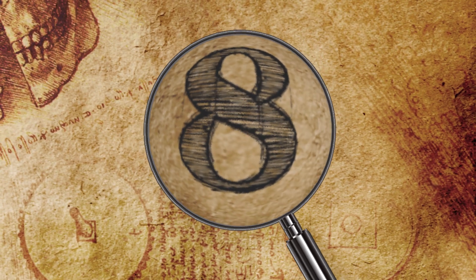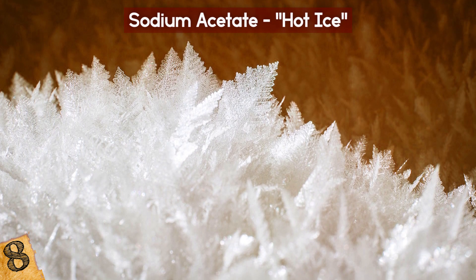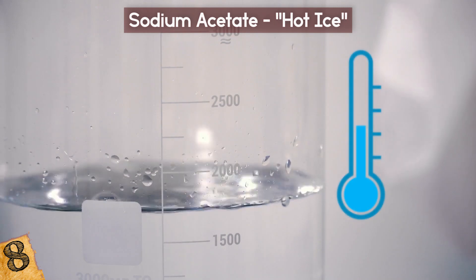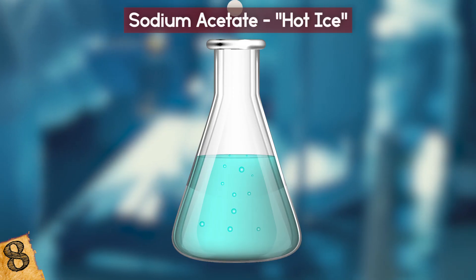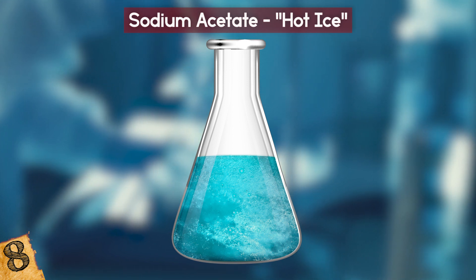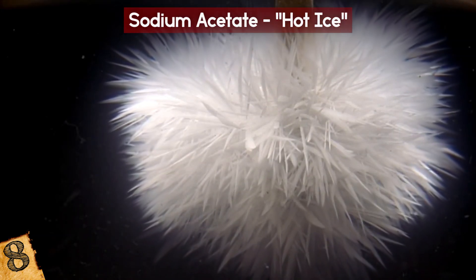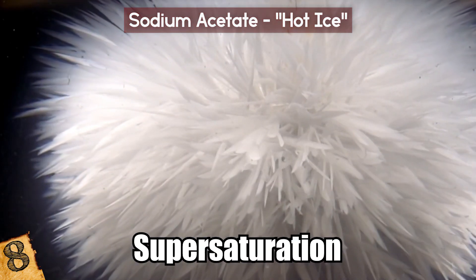Number 8: Sodium Acetate, or Hot Ice. Hot ice is a simple yet amazing chemical that can be made safely at home using vinegar and baking soda. The hour-long experiment produces a liquid solution containing sodium acetate. This fluid is supercooled, meaning it remains in a liquid state below its typical melting point. When a single crystal of sodium acetate is dropped into the solution, or the liquid is poured out of its container, it crystallizes. As the chemical solidifies, it releases heat, giving off the appearance of hot ice forming. This experiment demonstrates the not yet fully understood phenomenon of supersaturation, when certain liquids contain more dissolved material than they should.